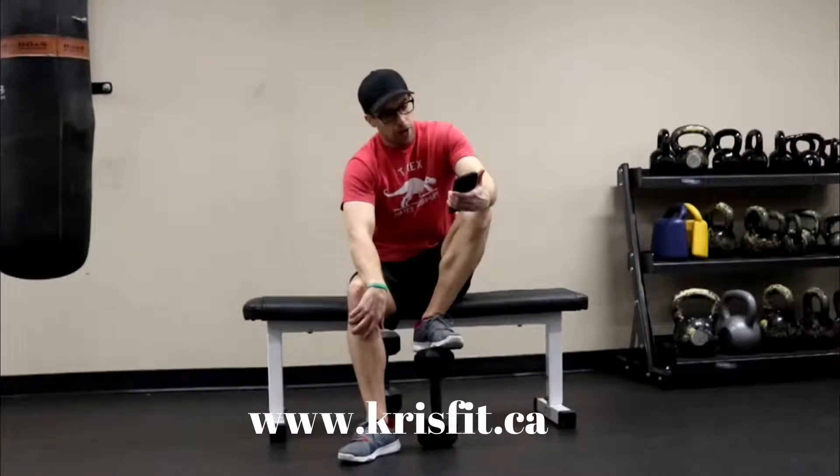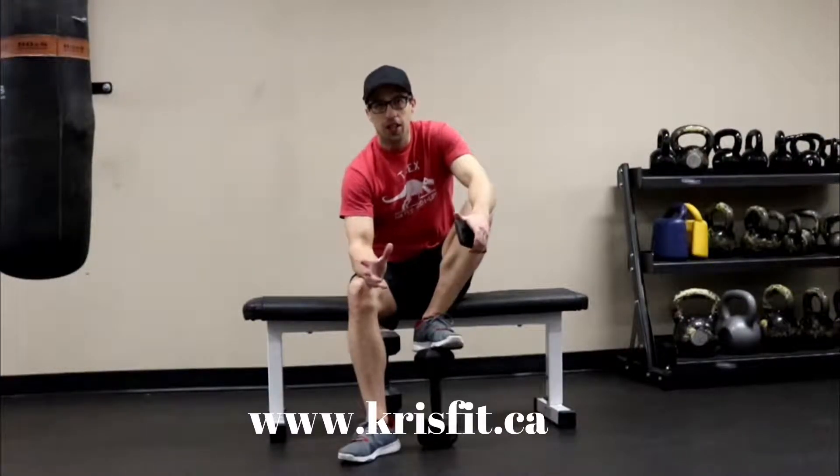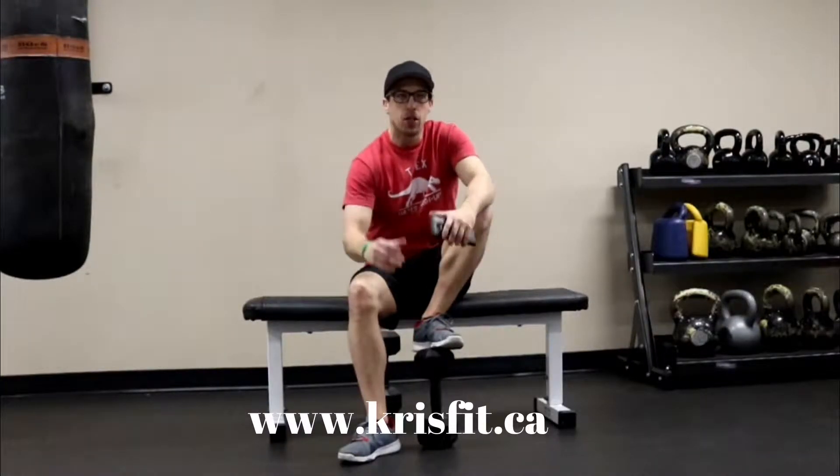Today's question comes from Barbara Glutze from Squatsville, Tennessee. And Barbara asks: Christian, I've been trying to grow that booty. What are the best exercises to do to develop my glutes?